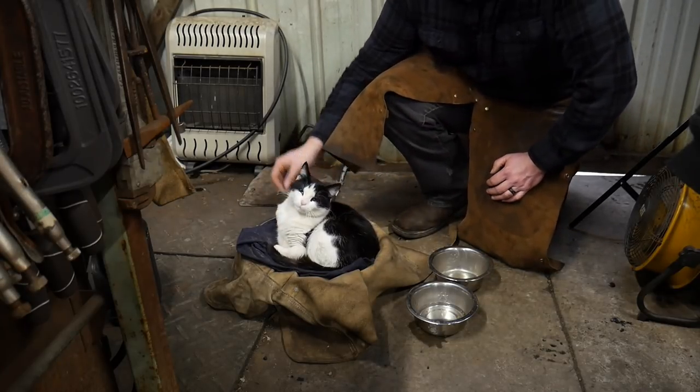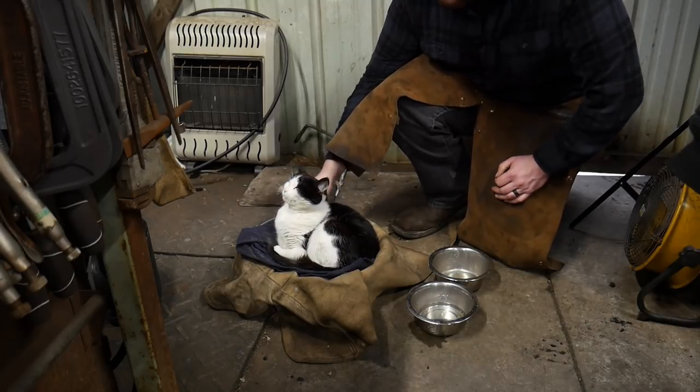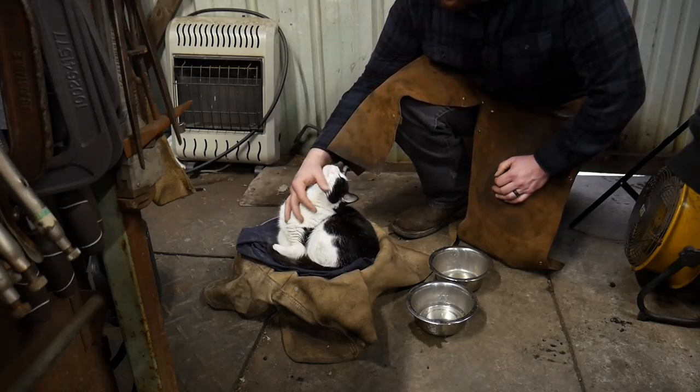Hello, everybody. Welcome back to the workshop. So in this video, I'm introducing you to Milk Dud, the blacksmith shop cat.